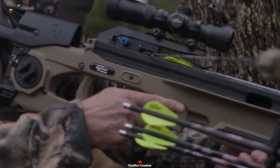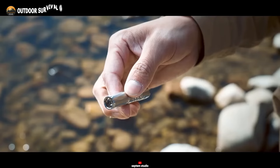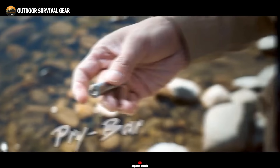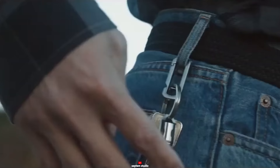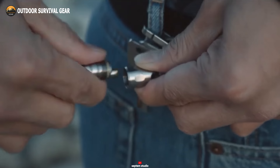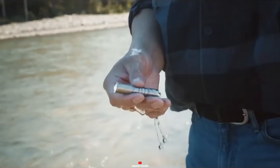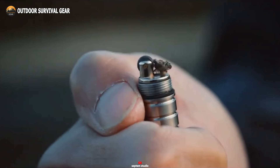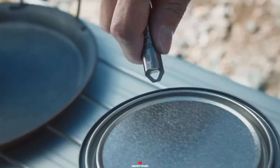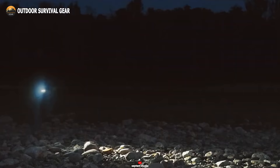For those seeking preparedness in the face of the unexpected, the Hunt 4.0 is an indispensable survival gadget. This multifunctional device integrates a flashlight with a pry bar and a lighter into its compact design. Despite its robust construction, it remains remarkably lightweight, conveniently fitting into your pocket or belt loop. With an IPX7 rating, this survival gadget can withstand challenging conditions. The flashlight provides up to seven hours of illumination, the refillable lighter ignites with a simple thumb flick, and the versatile pry bar proves handy for tasks like opening boxes or tightening bolts.